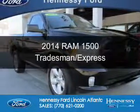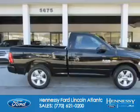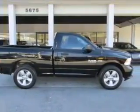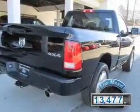This is a used 2014 Ram 1500. It's powered by 4-wheel drive, a 5.7 liter 8-cylinder engine, and a 6-speed automatic transmission. With fewer than 15,000 miles, this vehicle has a long road ahead.